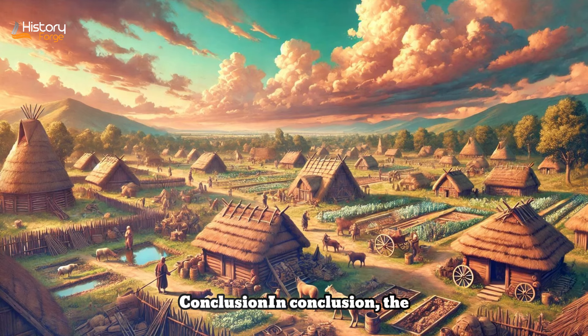In conclusion, the study of human evolution offers profound insights into the biological, cognitive, cultural, and social dimensions of our species' history. From the adaptation of bipedalism to the development of complex tool use, from the evolution of social behaviors to the global dispersal of Homo sapiens, each aspect reveals lessons about resilience, innovation, cooperation, and adaptation. Understanding human evolution challenges us to appreciate the diversity of human experiences, the interconnectedness of life on Earth, and the ethical responsibilities we have towards future generations and the planet. By learning from our evolutionary past, we can better understand the challenges facing humanity today and work towards a more sustainable and inclusive future for all.